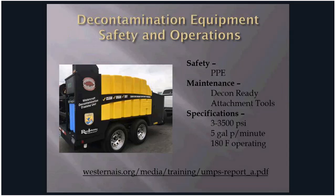Mobile decontamination units and their safety, maintenance, and operation are an integral part of the decontamination training. Personal protection equipment, or PPE, is mandatory when operating this machinery. Regular maintenance of a pressure washer machine is necessary to keep it decon-ready. An ideal pressure washer unit has the ability of five gallons per minute, 3,000 to 3,500 PSI, and an operating temperature of 180 degrees Fahrenheit with proper attachment tools. Specifications are available in the UMPS III document.